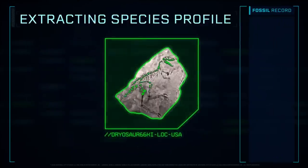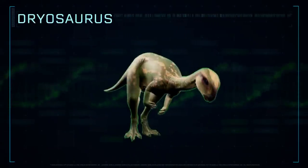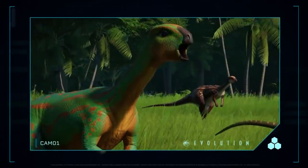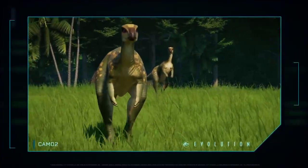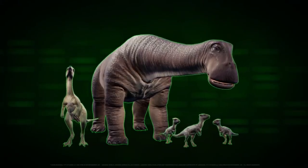Extracting species profile. Dryosaurus was a swift and agile plant-eating dinosaur with an elongated neck, slender but powerful back legs, and a long, stiff tail to balance its body.